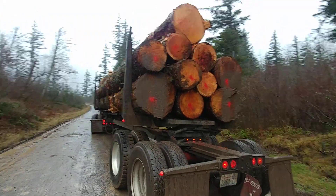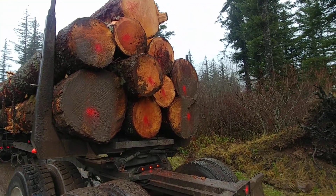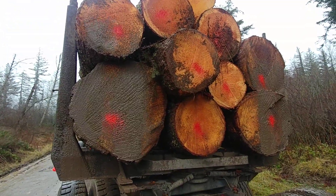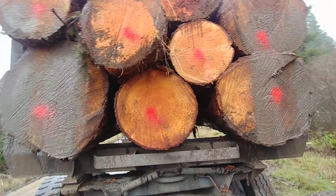Hey YouTube, just want a quick video. If you notice — I'm sure you notice — going down the road, a lot of log trucks have red paint. I've seen blue paint and black paint. All the colors have a reason, but the reason why we have red paint on the back of these logs is...